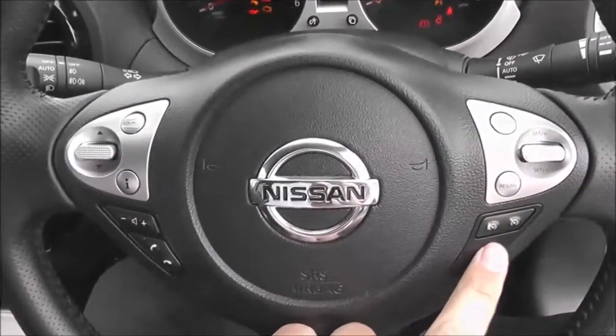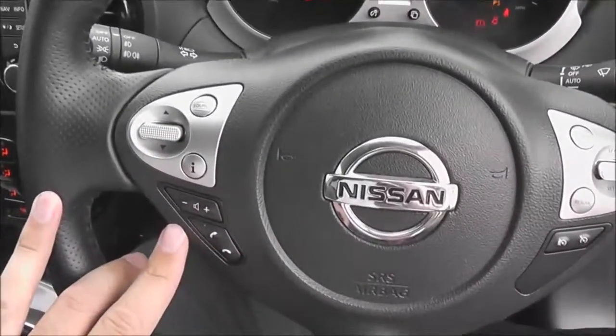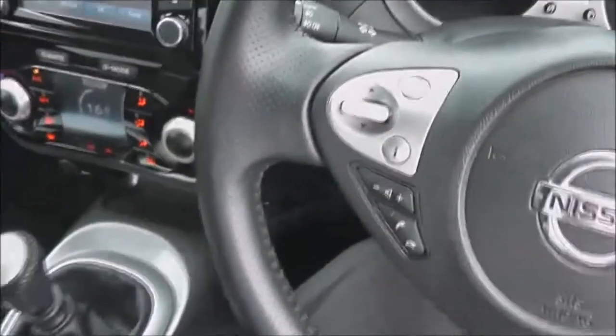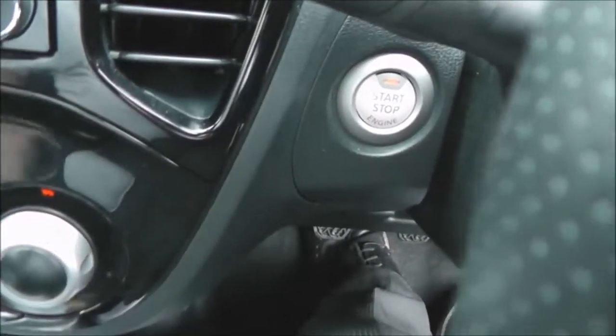The steering wheel is leather and multifunctional — on the right-hand side are controls for the speed limiter and cruise control, and on the left-hand side are controls for the audio system. This vehicle also has an engine start-stop button hidden just behind the steering wheel, which works in conjunction with the Nissan Intelligent Key.